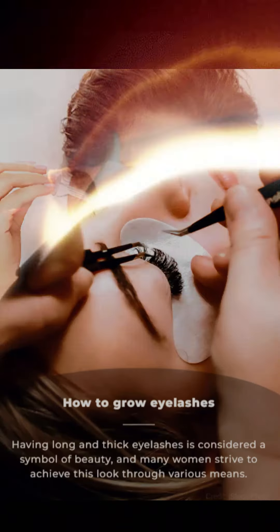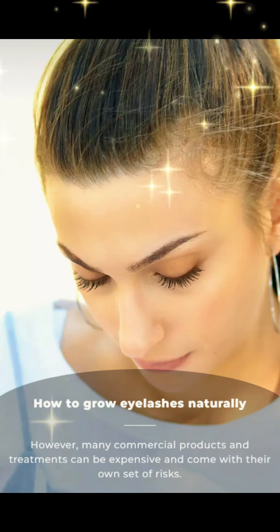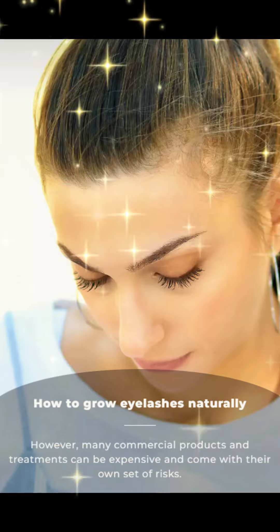How to grow eyelashes naturally at home. Having long and thick eyelashes is considered a symbol of beauty, and many women strive to achieve this look through various means. However, many commercial products and treatments can be expensive and come with their own set of risks.